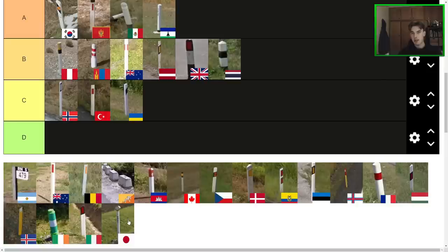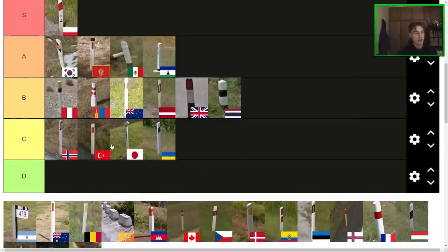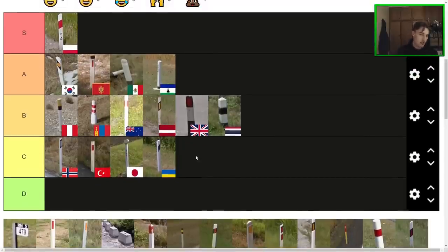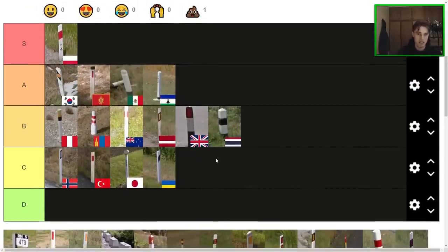Next one here is the Japan bollard. These standalone Japan bollards with the round reflector at the top — I've never been a huge fan. I don't really like the way they look; they're kind of just a bit disproportionate, a bit too top heavy. I feel like Japan goes around the C tier area. Japan is a country that's full of such beautiful things and very aesthetically pleasing, but for me the bollards just don't really do it.